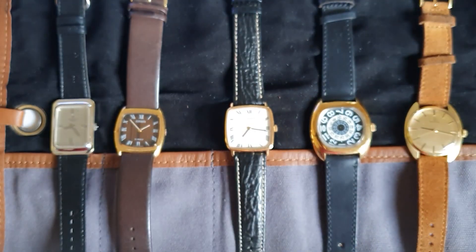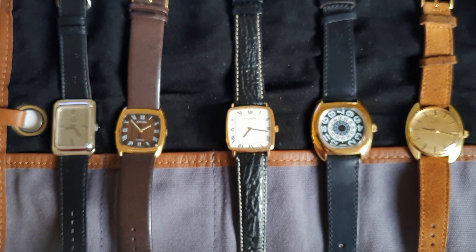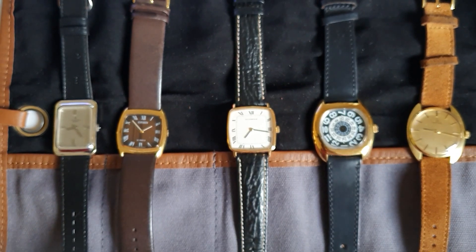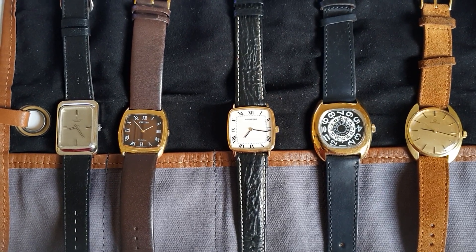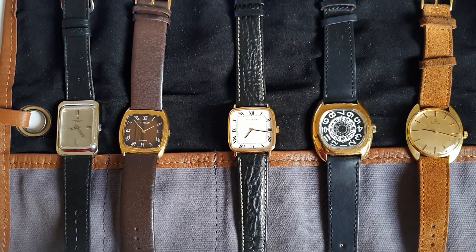So this was just my opinion about square watches. If you have any comments or questions, please leave them down below. This is also an invitation for subscribing and liking the video. Hoping to see you in the next one — have a great one, bye!